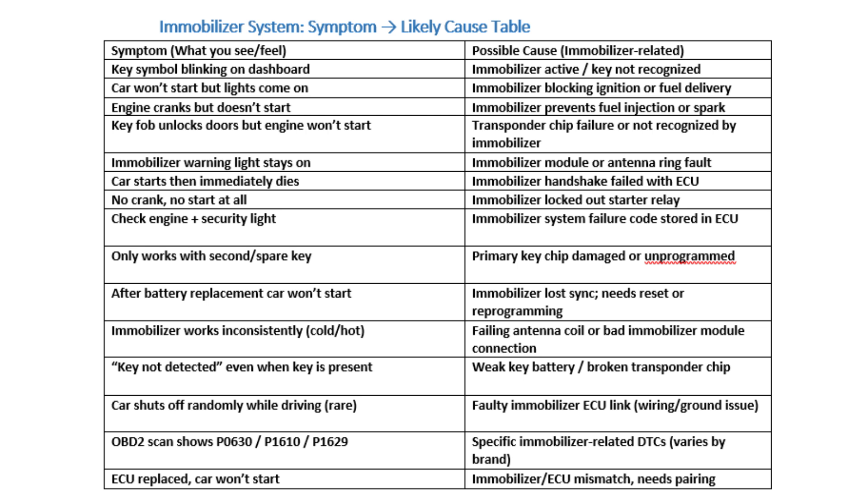When turning the key, nothing happens — no crank, no sound. Likely Causes: The immobilizer is actively blocking ignition.